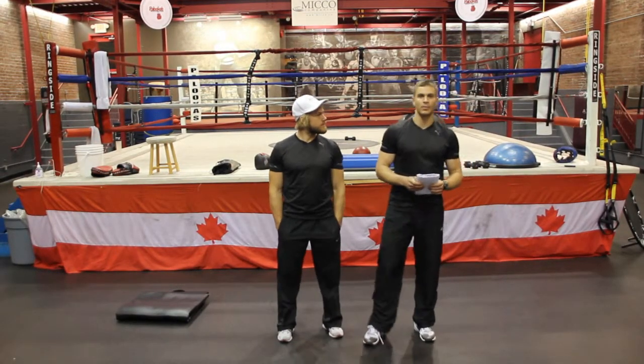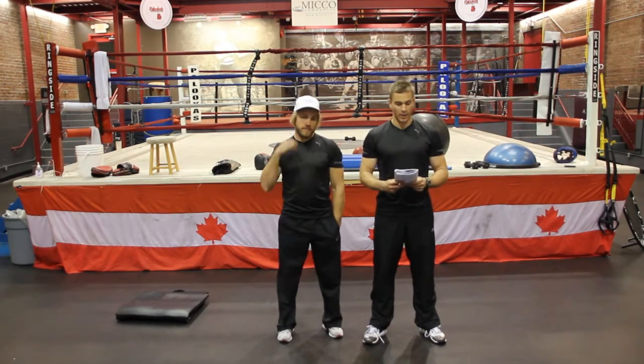Welcome back everybody. We're at downtown Palooka's Boxing Gym — I Promise Performance. I'm Jeremy, this is Alex. We're going to be running you through today's circuit training. This is Day 10, upper body.